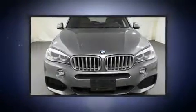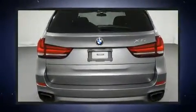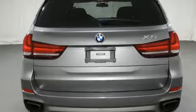BMW prioritized handling and performance with features such as automatic temperature control, power door mirrors and heated door mirrors, a power liftgate, and more.